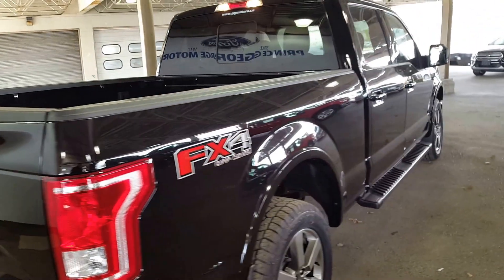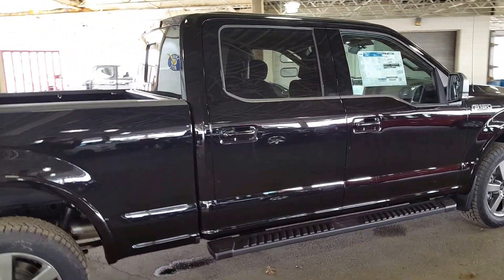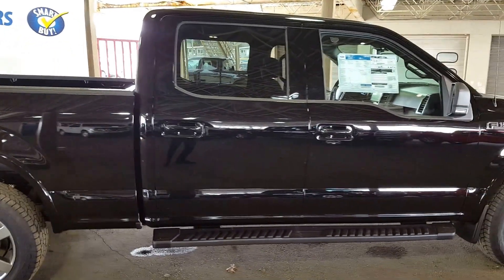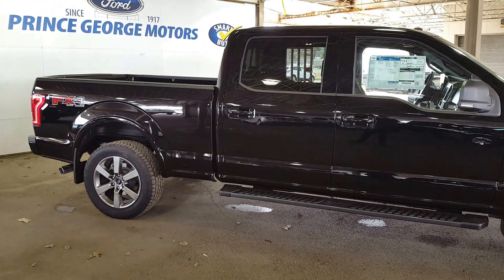So if this 2017 Ford F-150 is something that suits your needs, come in and visit us at 1331 Central, give us a call at 250-563-8111, or visit us at pgmotors.ca.